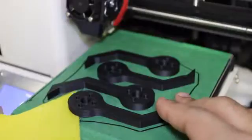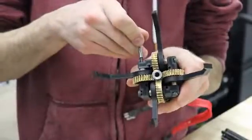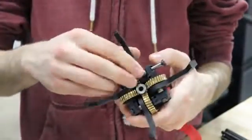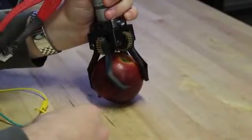3D printing is great. It's fast, it's convenient, it enables your designs to come to life, but 3D printing has its limits. What if you need more? Stronger parts, tighter tolerances, real functional prototypes, and final products?